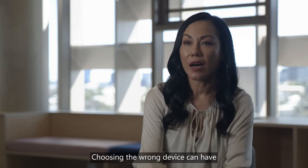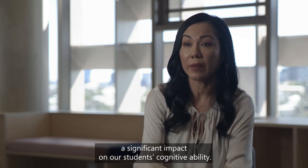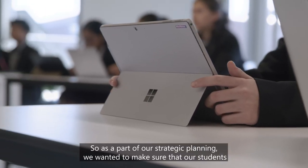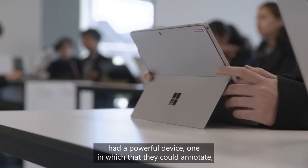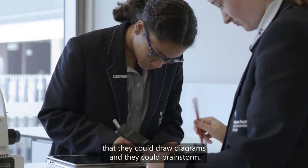Choosing the wrong device can have a significant impact on our students' cognitive ability, so as part of our strategic planning we wanted to make sure that our students had a powerful device — one in which they could annotate, draw diagrams and brainstorm.